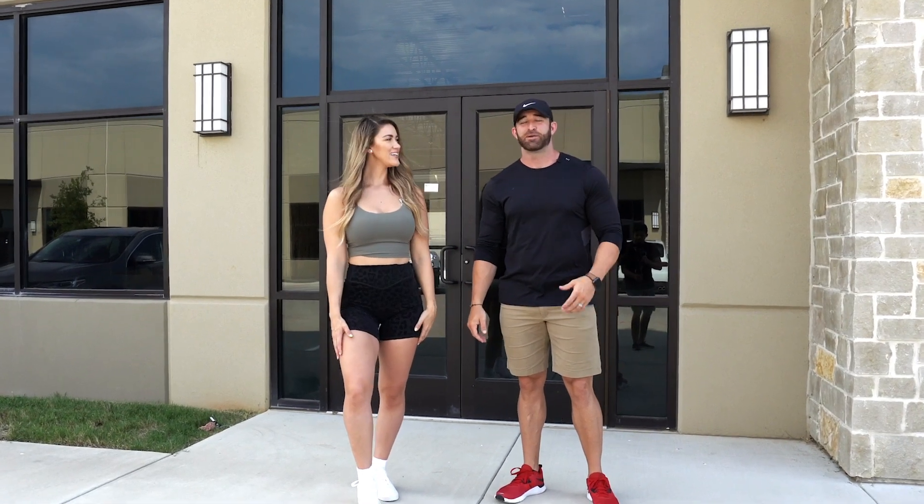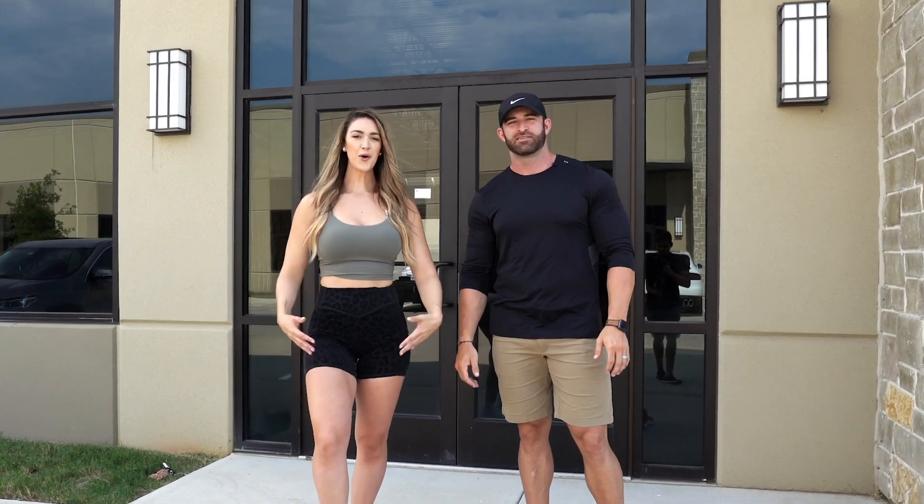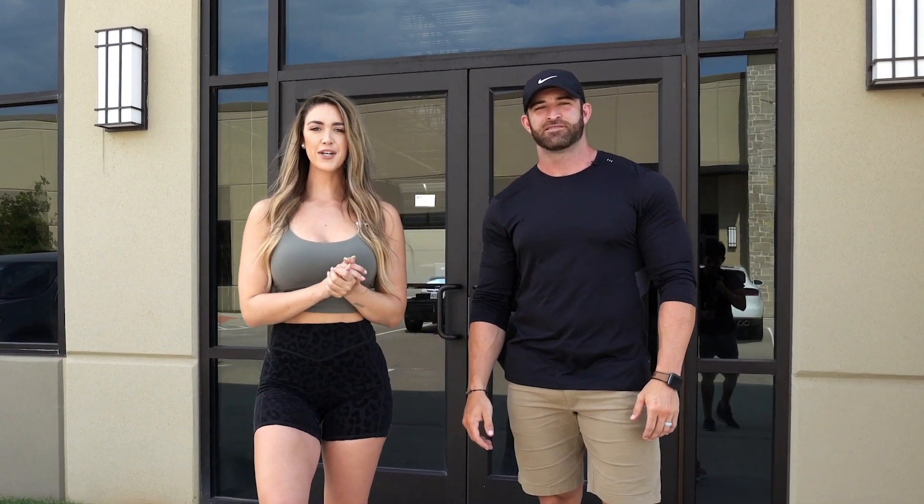Hi everyone, my name is Abby Scott. My name is Mike Krausen. And we are the owners and founders of Coffee Over Cardio, and we are really excited to show you guys something very big.